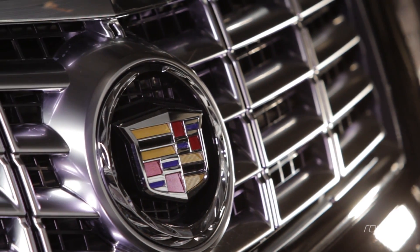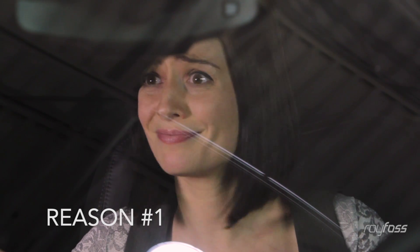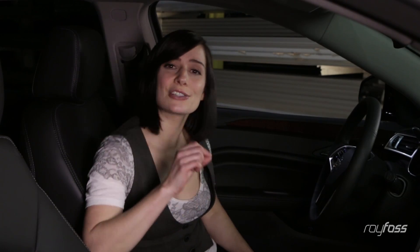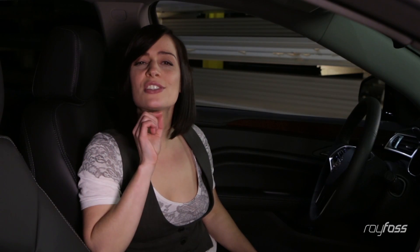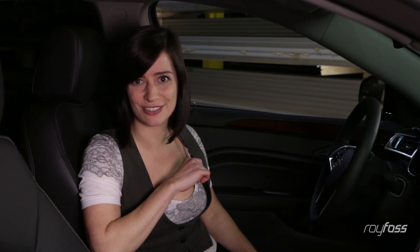Life gets busy. You need a vehicle that can keep up and look good, just like you. First and foremost, just look at it. It's got all the space and convenience your family needs, but with that sophisticated Cadillac styling.